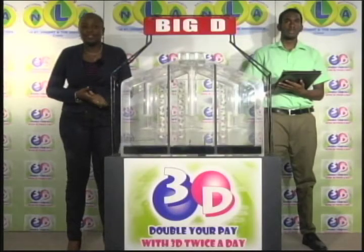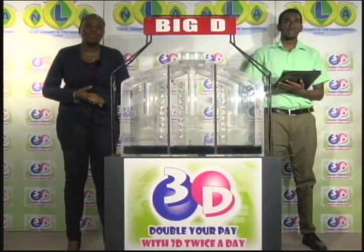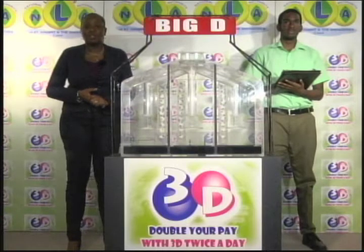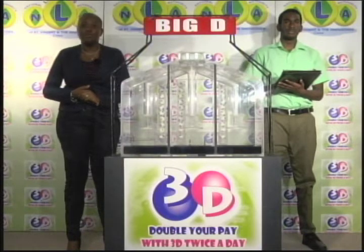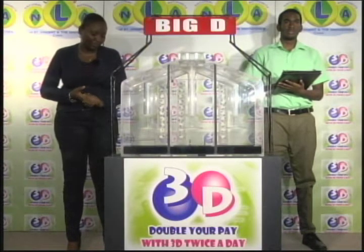Saturday, June 10th, 2017. Welcome to this afternoon's presentation of the 3D Daily Game. The draw has been witnessed by Shaquille Allen, representing the auditing firm of BDO. Three tubes of ten balls numbered from zero through nine.